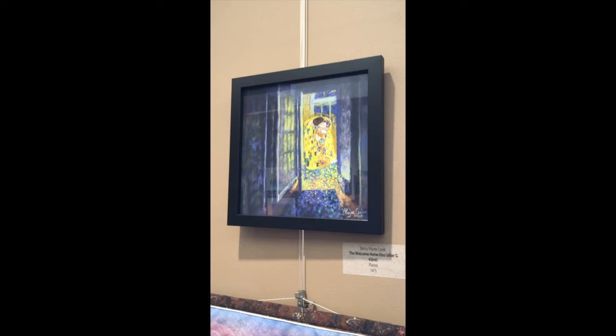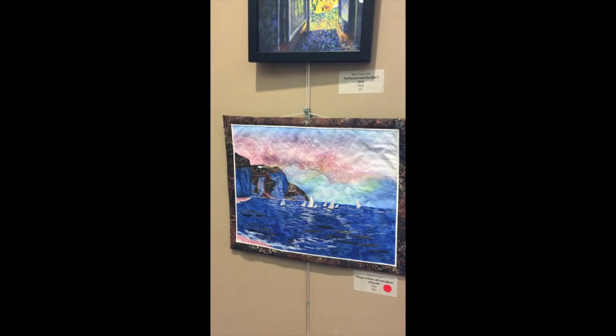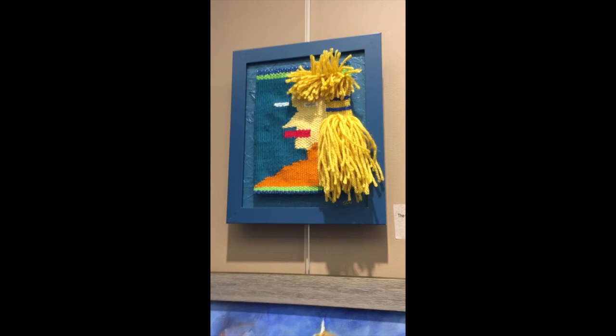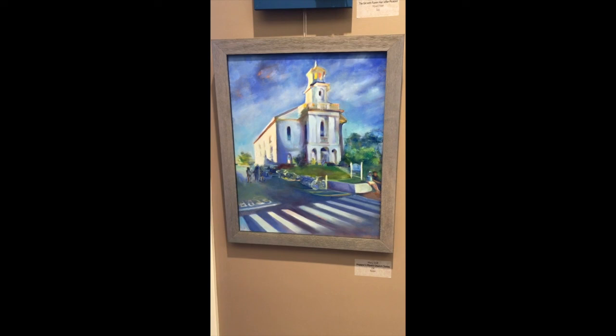Betsy Payne Cook, one of our painting instructors, has The Welcome Home Kiss by Gustav Klimt. And Carol Ann Knox — Monet, Cliffs and Sailboats at Port Villa — is a fiber work by Carol Knox. By Karen Dugas, Goldfish, it's an acrylic painting. Susan Elizabeth Clark does a very original, creative mixed fiber piece inspired by Picasso called The Girl with the Flaxen Hair. And finally, Mary Schiff — Hopper's Provincetown Church Today — an oil painting of a building that Edward Hopper painted back in the 1930s.